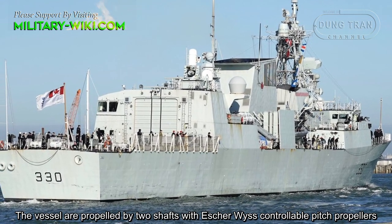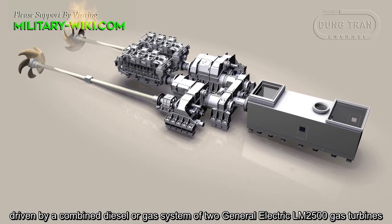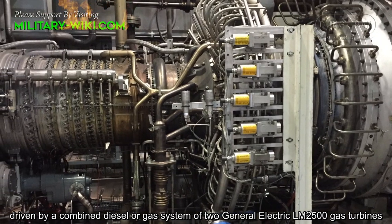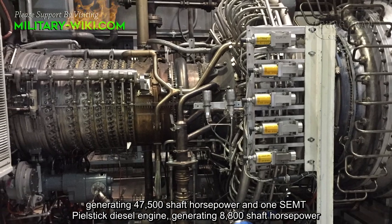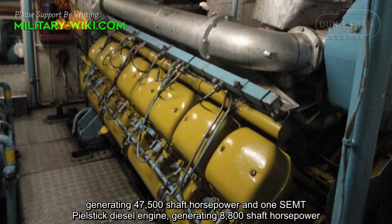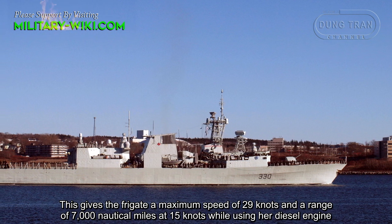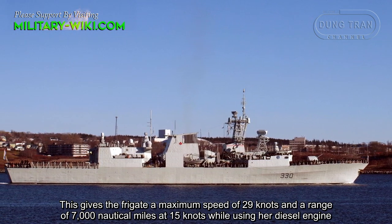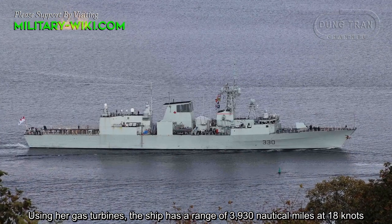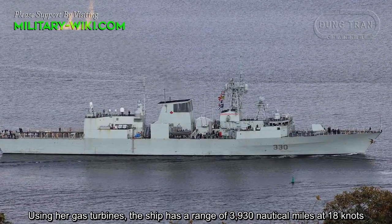The frigates are propelled by two shafts with controllable-pitch propellers, driven by a combined diesel or gas system of two GE LM2500 gas turbines generating 47,500 shaft horsepower, and one SEMT-Pielstick diesel engine generating 8,800 shaft horsepower. This gives the frigate a maximum speed of 29 knots and a range of 7,000 nautical miles using her diesel engine, or 3,930 nautical miles using her gas turbines.